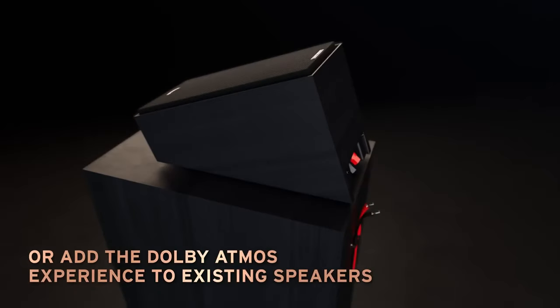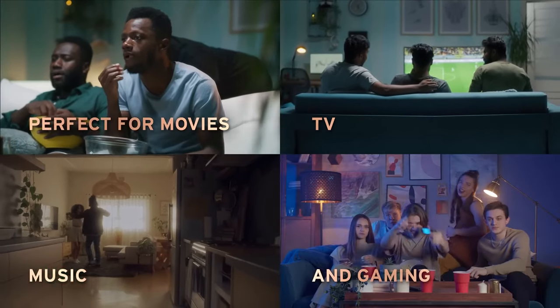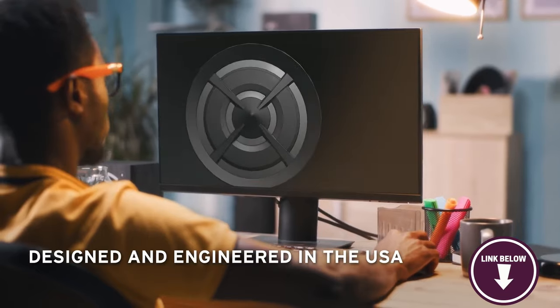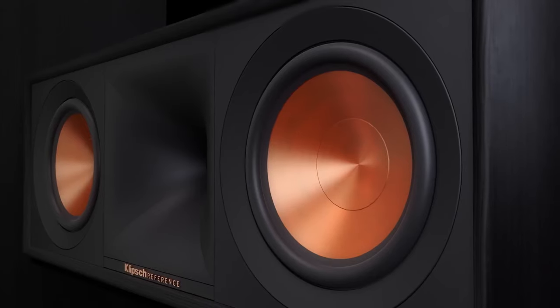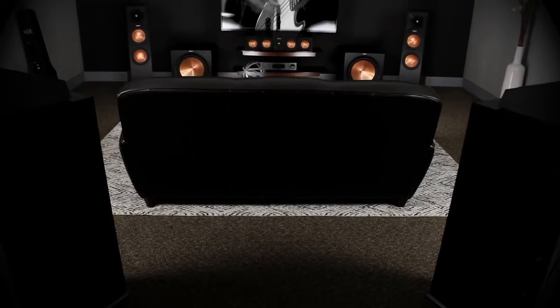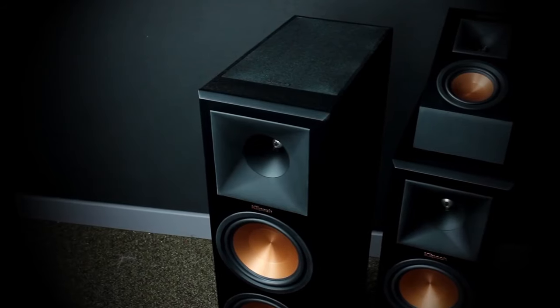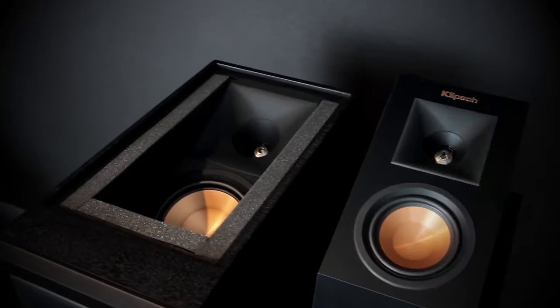The build quality of the RP600M is top notch. The speakers are solidly constructed with high quality materials, giving them a premium feel. The cabinet design is not only aesthetically pleasing, but also helps to reduce unwanted resonance and distortion, resulting in cleaner sound reproduction. Setting up the RP600M is a breeze and they are incredibly versatile in application. These speakers can be a bit overpowering in smaller rooms, so you might have to be more considerate of placement. The Klipsch RP600M offers a fantastic blend of versatility and a captivating soundstage — if you're in the market for a fantastic set of bookshelf speakers, you'll be well suited with the Klipsch RP600M.